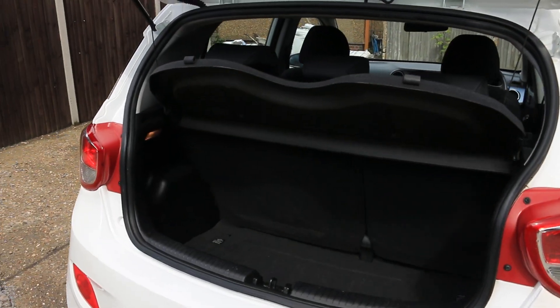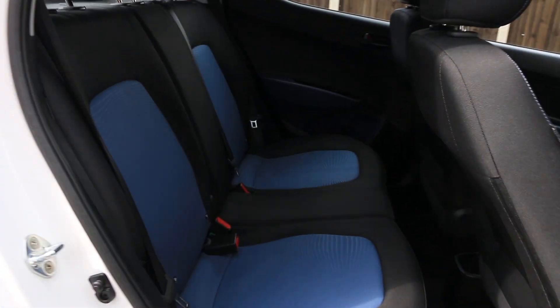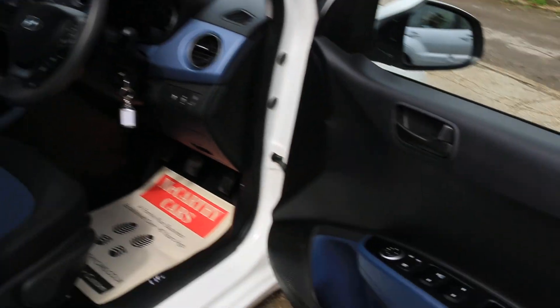Split folding rear seats, velour interior, ISOFIX, 5 headrests, 4 electric windows, and electric mirrors.